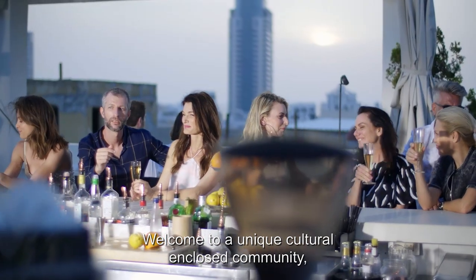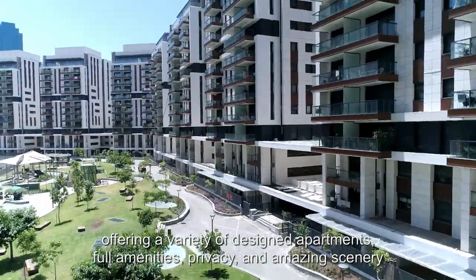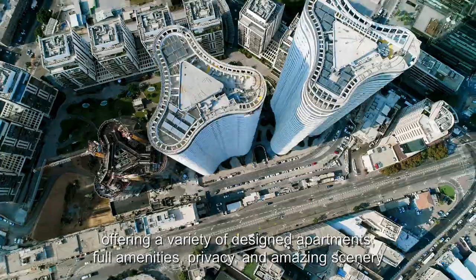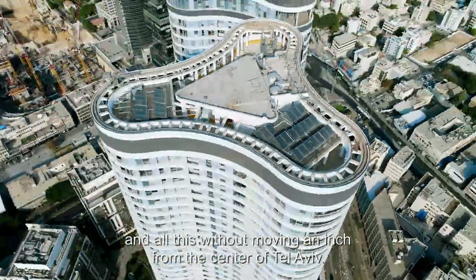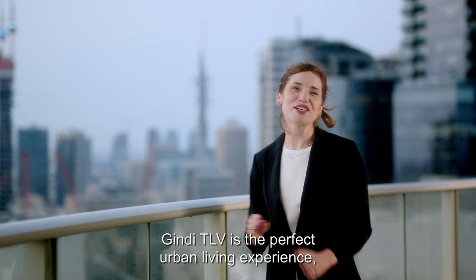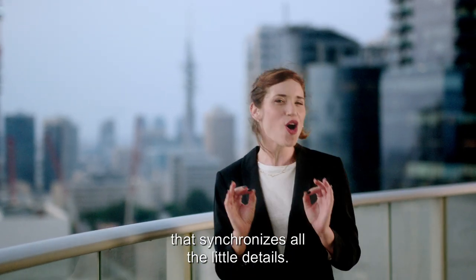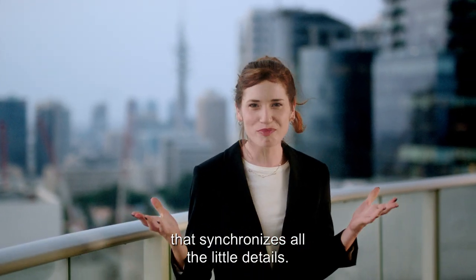Welcome to a unique cultural enclosed community, offering a variety of designed apartments, full amenities, privacy, and amazing scenery — all this without moving an inch from the center of Tel Aviv. Gindi TLV is the perfect urban living experience that synchronizes all the little details. This is home.